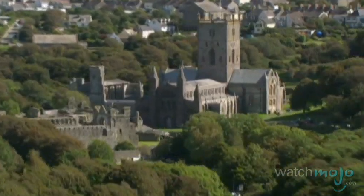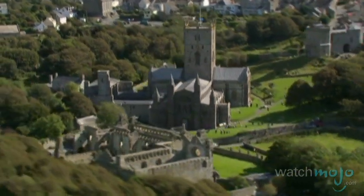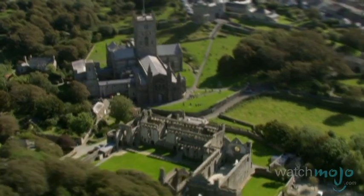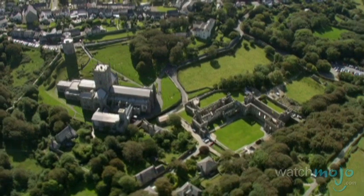Interesting religious architecture exists in Wales as well. St. David's Cathedral is named for Wales' patron saint. This beautiful building is found in Pembrokeshire and features the striking ruins of the Bishop's Palace.